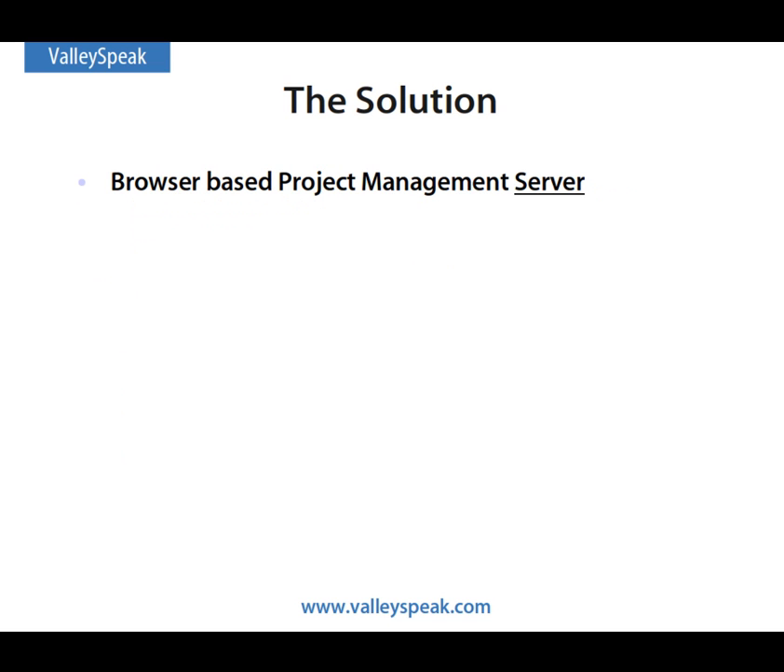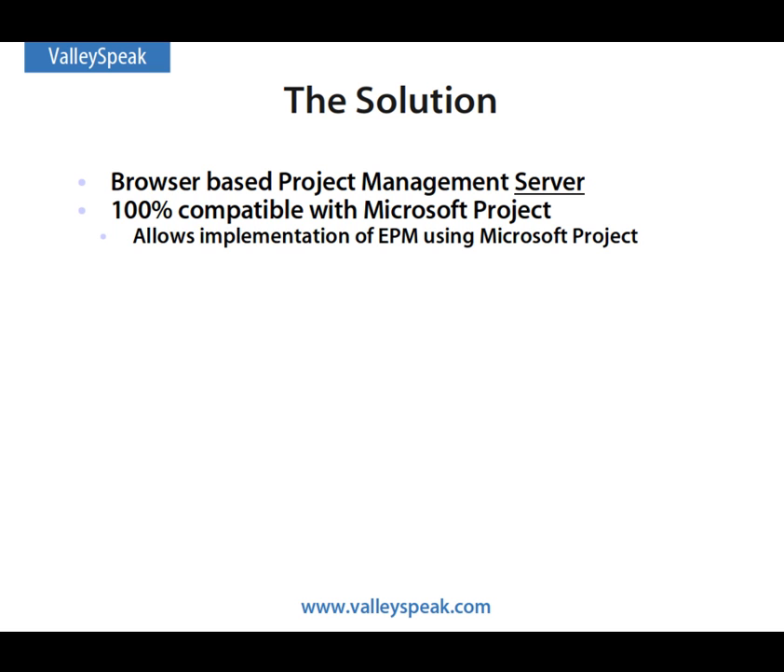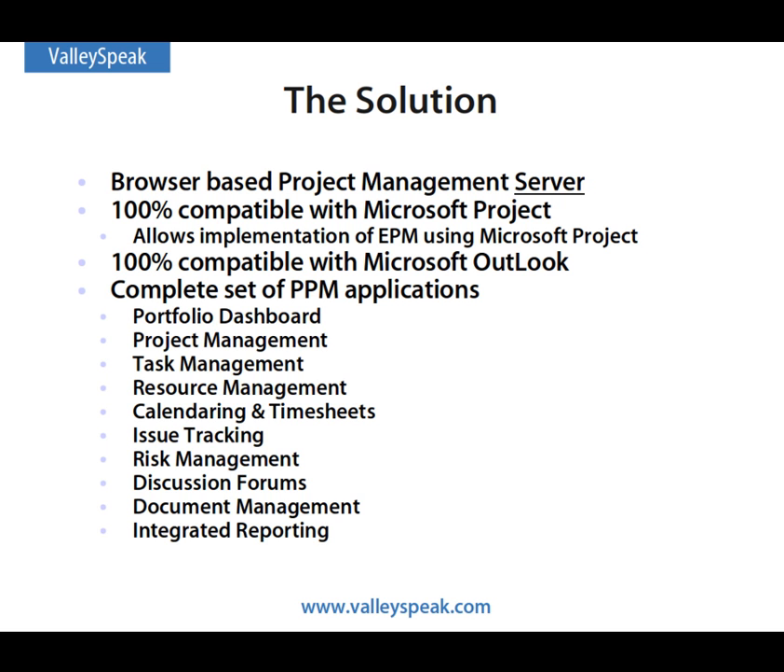The solution to this problem is to have a browser-based project management server that is specifically built to leverage and extend Microsoft Project. This will allow the implementation of enterprise-wide project management processes without giving up the use of Microsoft Project. Furthermore, such a solution needs to be 100% compatible with Microsoft Outlook while supporting the complete spectrum of collaboration applications.